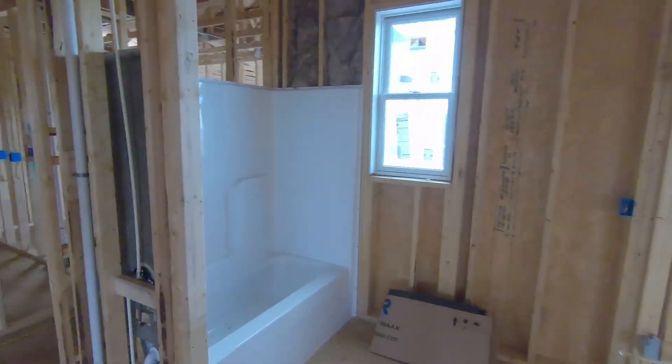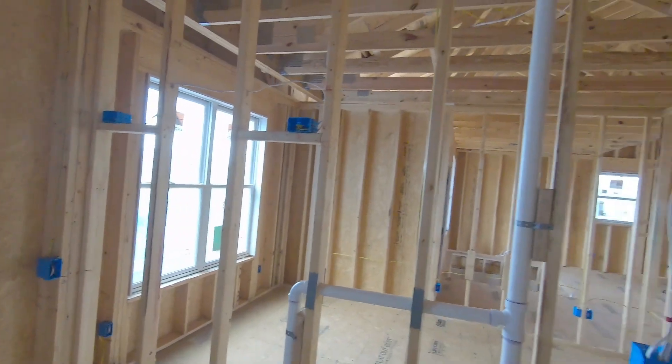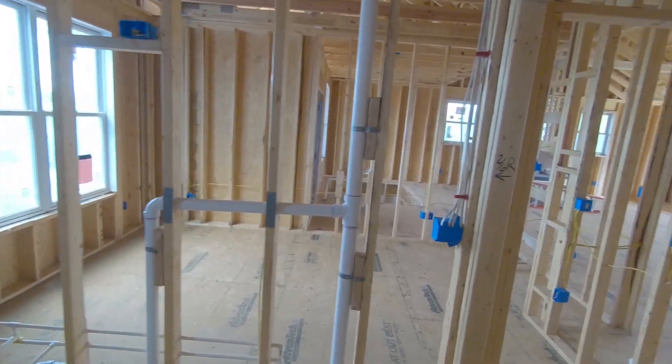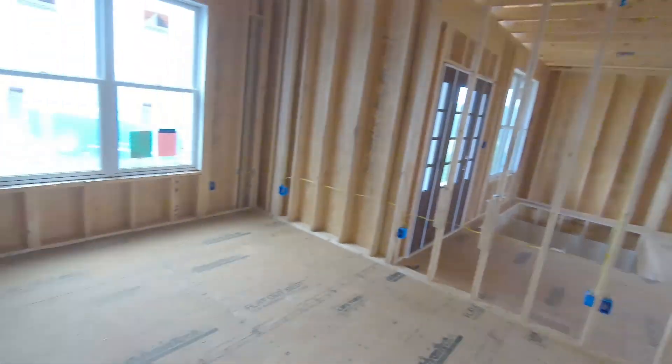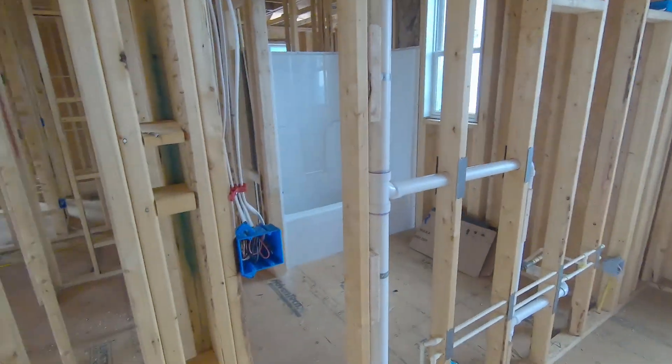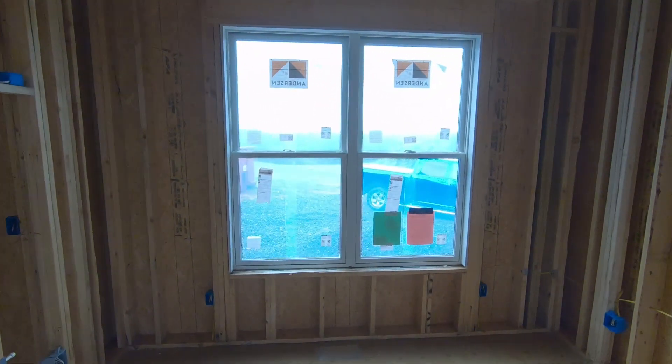The second bathroom here, the vanity goes here. The second bedroom is going to be our office for now, with a nice view here too.